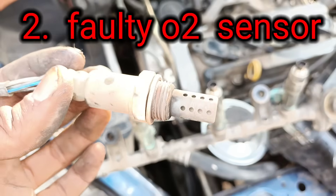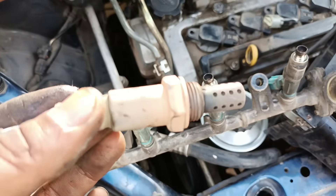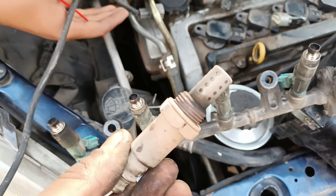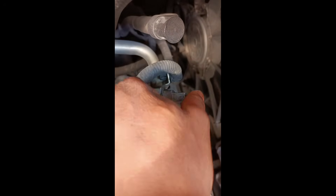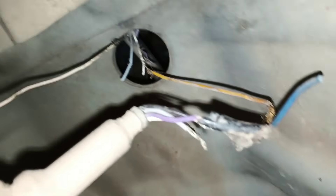2. Faulty Oxygen Sensor. Your car's oxygen sensor is one of the most important components of the emission control system. The oxygen sensor monitors the amount of oxygen in the exhaust gas. It is located in the exhaust pipe, before the catalytic converter. If the oxygen sensor is not working properly, it can cause the engine to run too lean or too rich.